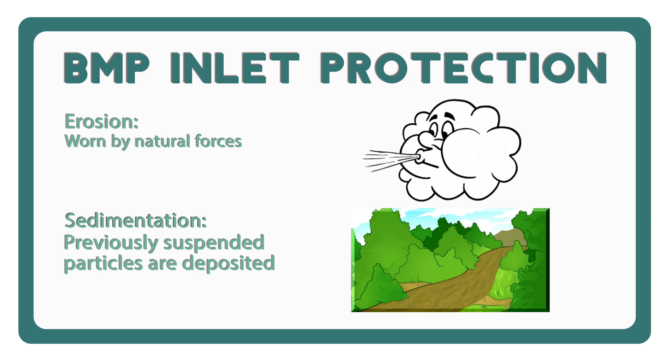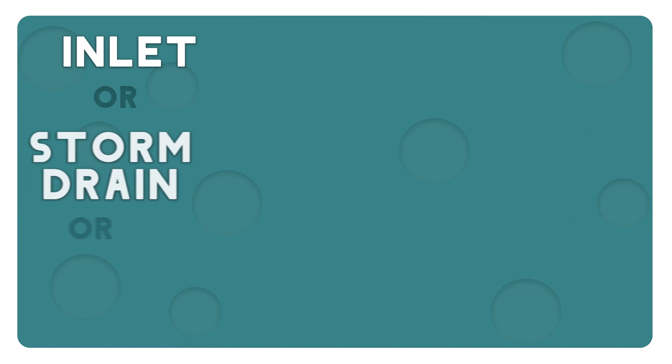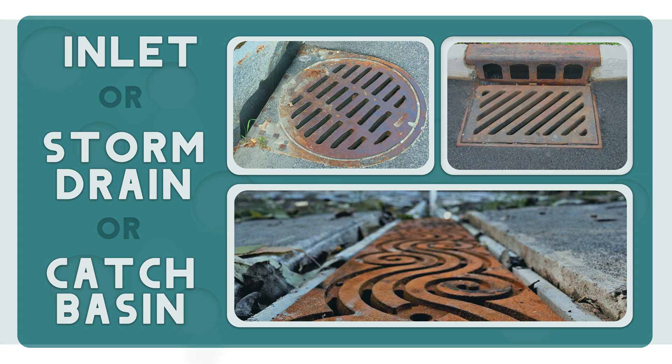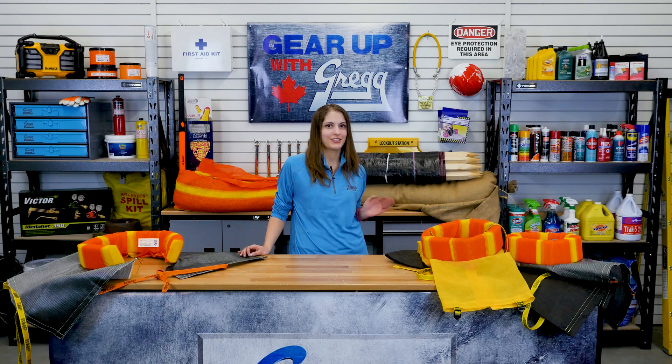Now imagine that in our drinking water. Inlet protection measures are considered the last line of defence for our waterways. Sediment controls are installed on, around, or under them to keep sediment and other pollutants from entering the waterways. These products come in many different forms, from socks and donuts installed over catch basins to sediment boxes and bags installed below.